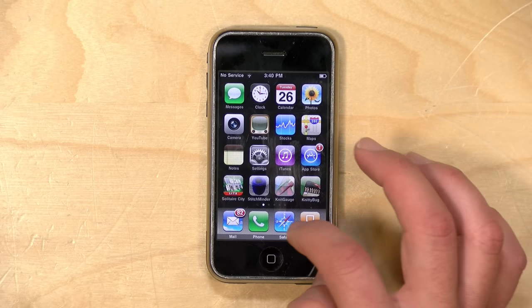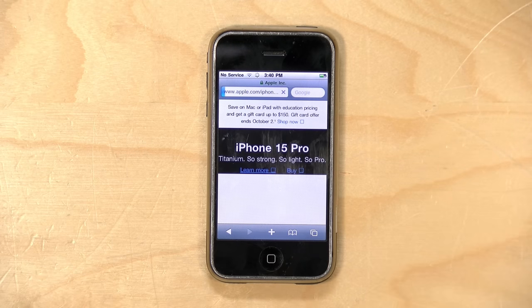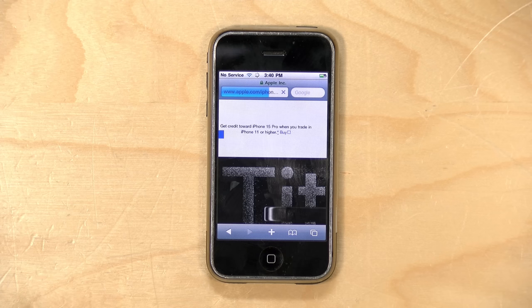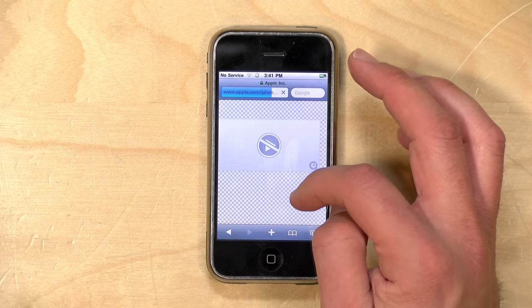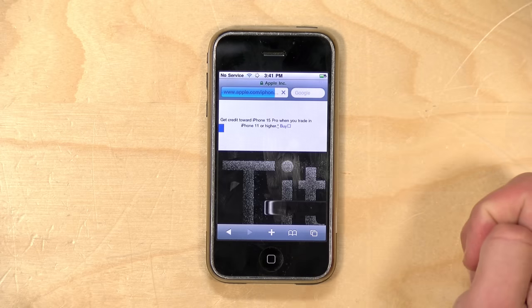I wasn't able to do much with the web browser, primarily because so much of the web has changed. I was able to go to Apple's website and get a little bit of the page, but not much. It's definitely not something you're going to use to browse the modern web because this web browser is way out of date, and the means by which websites are secured have changed since 2010. This is a good example of how long it took to pull up a web page on the phone — it was not quick, even over Wi-Fi. On the 2G network, it was almost unusable unless you were visiting a mobile site. Back in 2007, though, it was pretty groundbreaking.